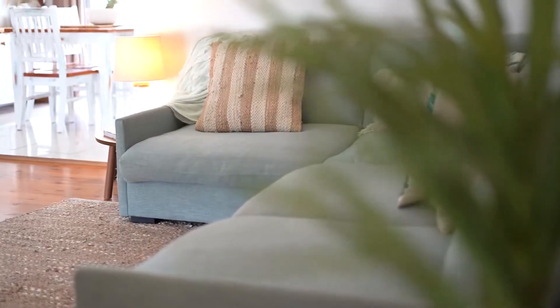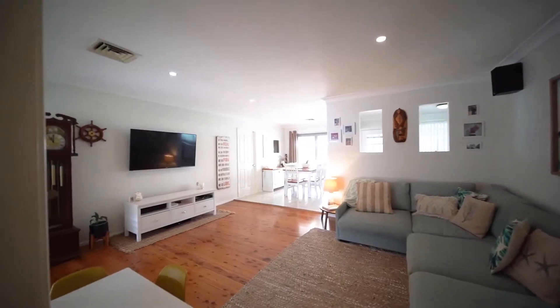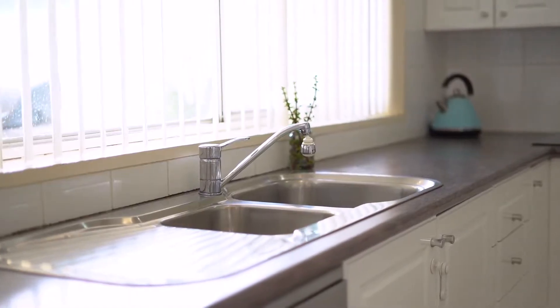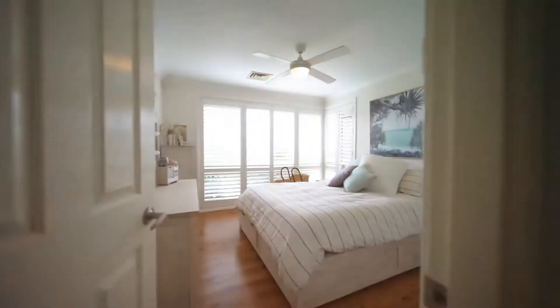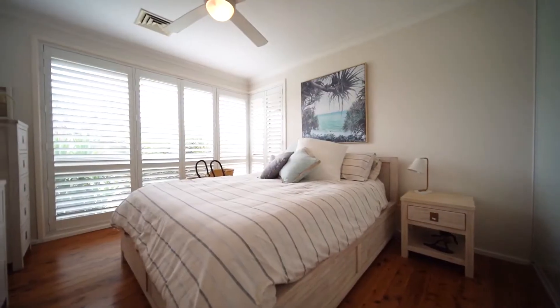This elegant three-bedroom family home has been renovated and styled for simple and practical family living. The subtle tones and colours are enhanced by the plantation shutters and polished floorboards, giving it that relaxed contemporary look that is so inviting.